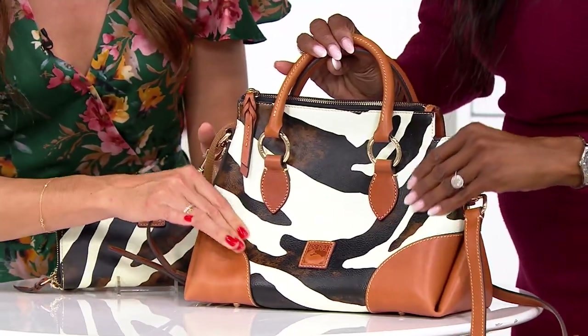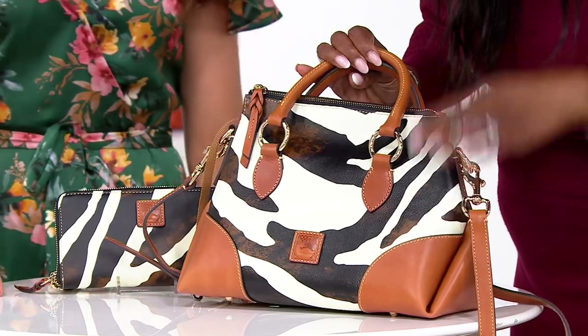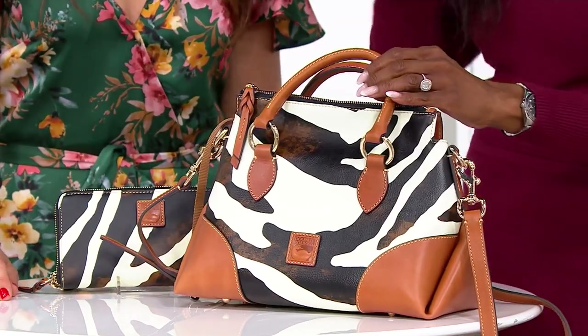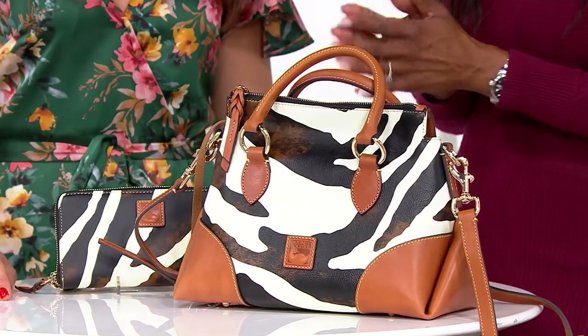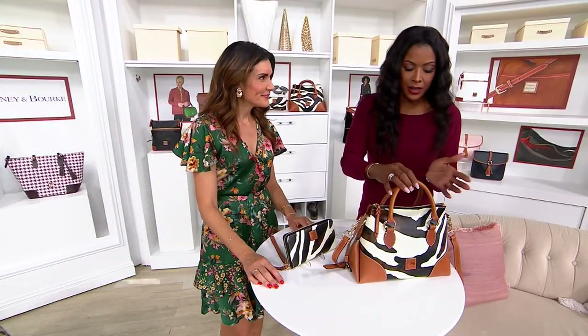Feel it. It's so beautiful. You can feel the grain of the leather when you and I go up close. You can see it a bit when I'm looking down, but I'm just so in love with this. We're talking about the satchel with the crossbody strap. This satchel — what's really cool about this, Adrienne —